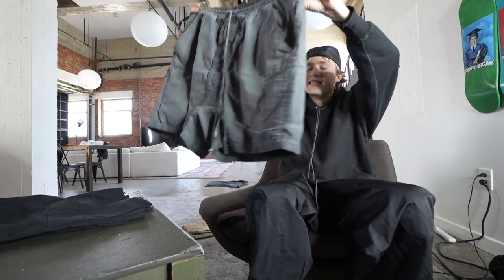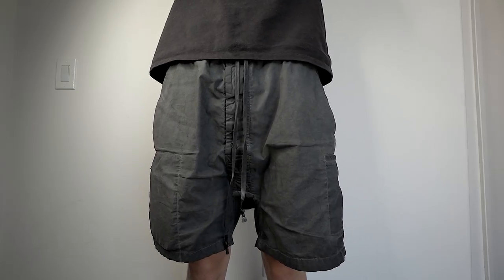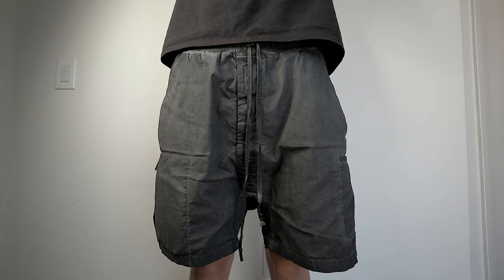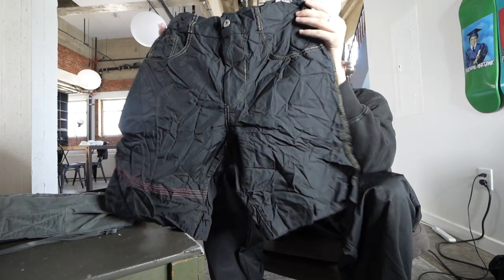The next pair of shorts is a pair I've gotten countless wears out of. These shorts are by 11 by BBS and they are object-dyed. They have a front fly, a zipper pocket, an open pocket on the side, and two back pockets.